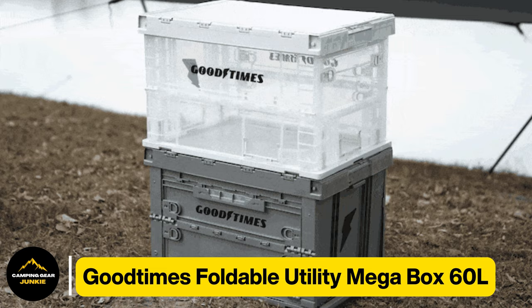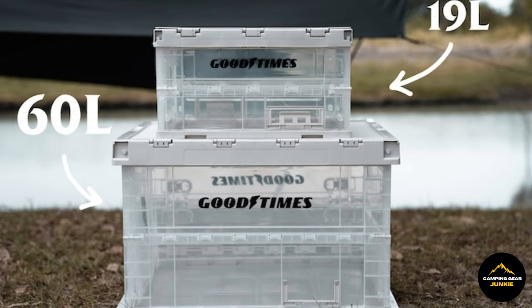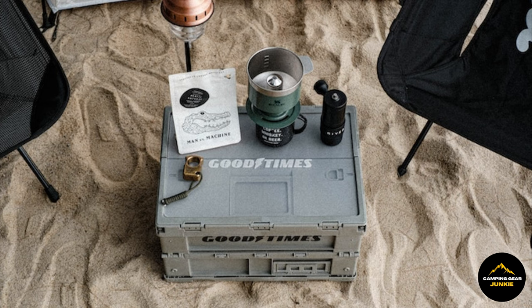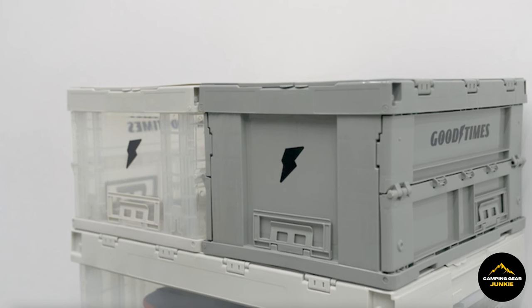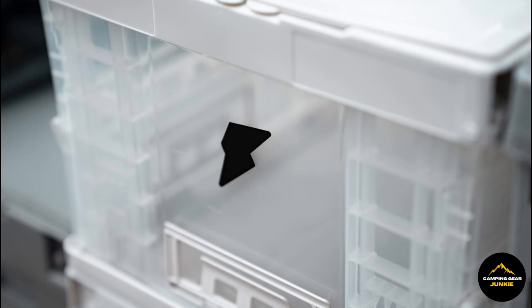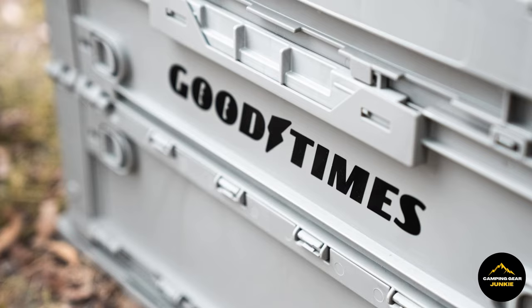Let's explore the Good Times foldable utility Megabox 60L. Picture a robust box, similar to what your most liked gadget or gear may be packaged in, but significantly more resilient and compartmentalized. This box serves as your dedicated partner, primed to securely store your items while you bask in your outdoor escapades. You can stash your essential gear, graphic novels, preferred foodstuff, and miscellaneous precious items in it. The most unique feature? The top surface of the box doubles as a compact table, much like your movable workspace at home, except it's handy and transportable. No matter your venture, you'll always have a personal space to sketch, consume your food, or organize your equipment.